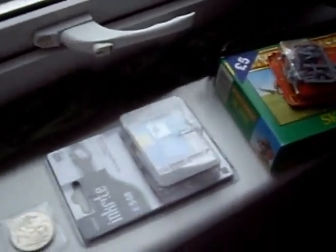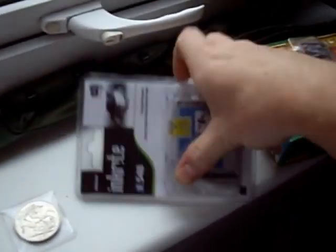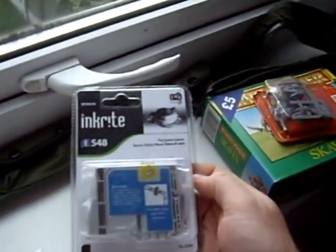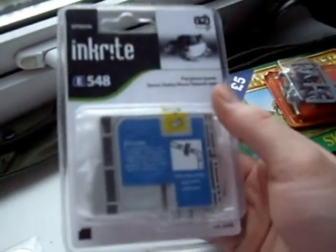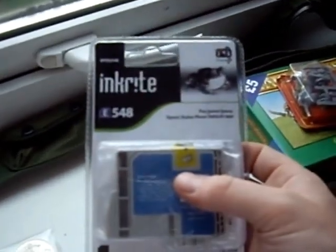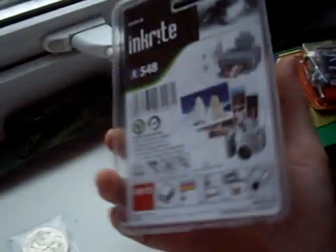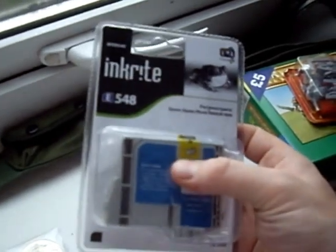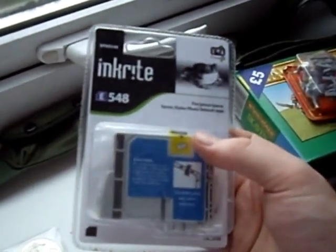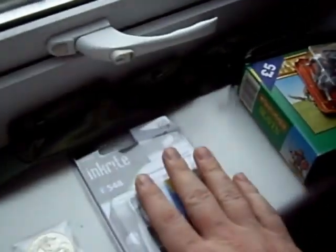These are some picker's tips really. If you see unopened ink cartridges — this is a compatible version, but especially if you see HP branded, Samsung branded, or Kodak branded, anything that's branded and unopened — buy them because they go for quite a lot of money. This compatible one I paid 50p for, it's probably only a couple of pounds. But if this was a genuine Epson one, it'd be £5-7 per one.